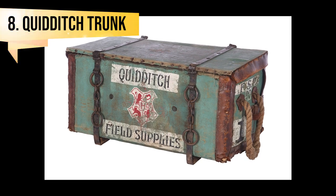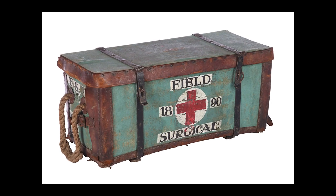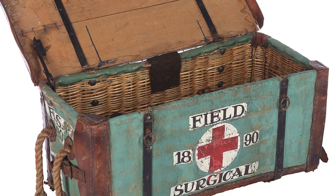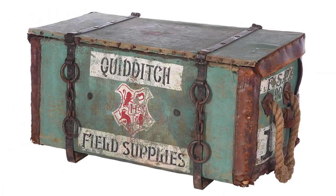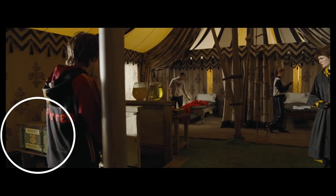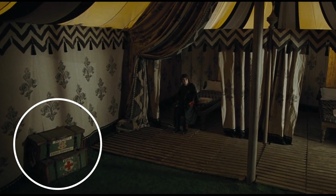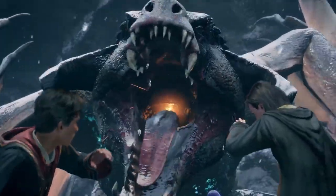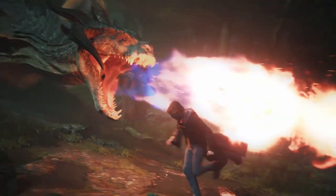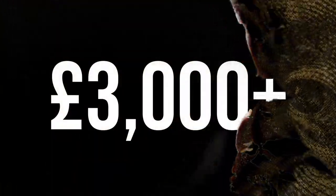The Quidditch Field Supplies Trunk from the Goblet of Fire. You probably never even noticed this when you watched the 4th film, but it was definitely there. This is the Quidditch Surgical Field Supplies Trunk, used as set decoration in the waiting tent for the very first task — where Harry and the other Triwizard Tournament contestants awaited their turn to battle a dragon. The current bid is at £2,000 and it's expected to sell for £3,000 or more.